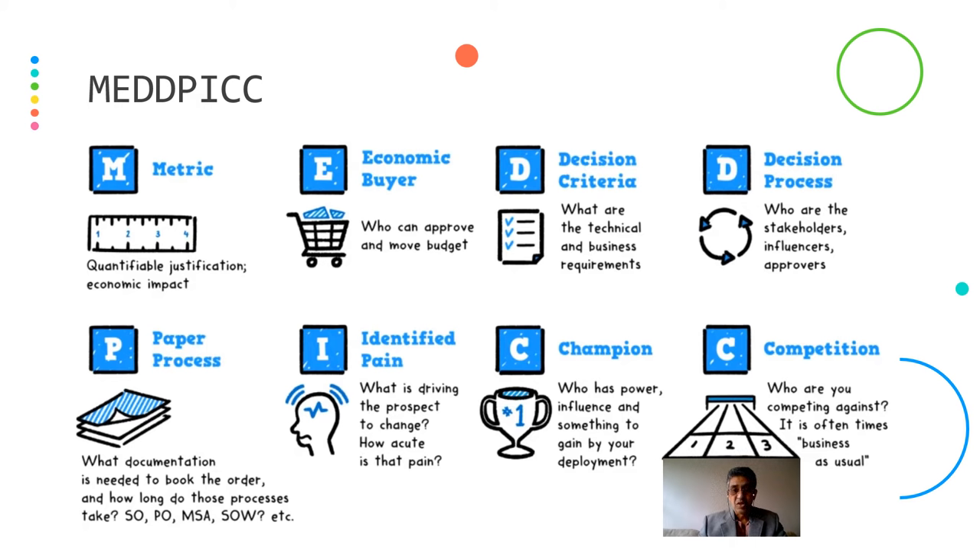Paper process — what documentation is needed to book the order, and how long do these processes take? It can be a sales order, a purchase order, a contract, a master service agreement, a statement of work, etc. Identified pains — it is very important to understand how acute the pain is, what is driving the prospect to change, and there it can be a selling proposition.